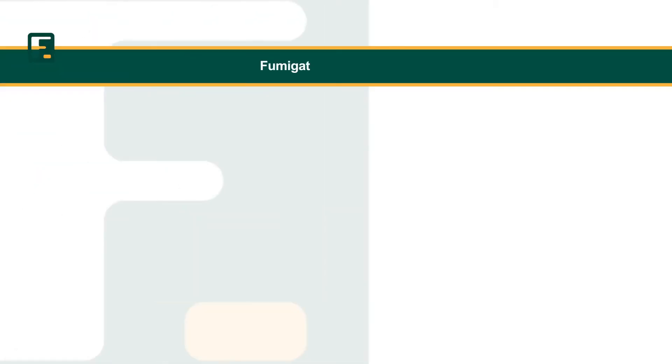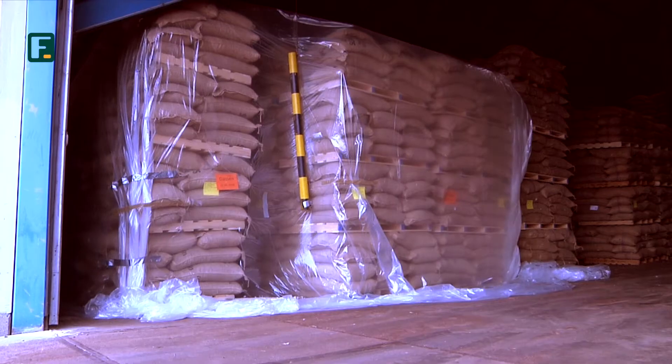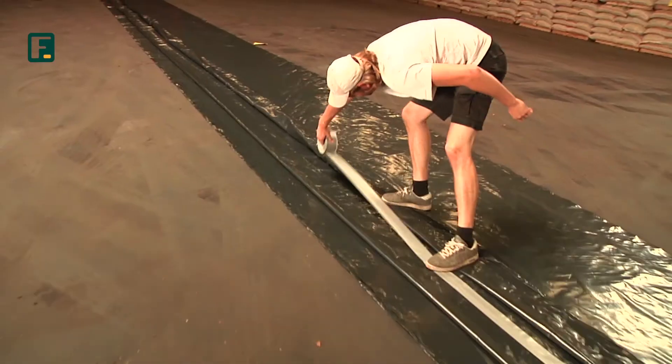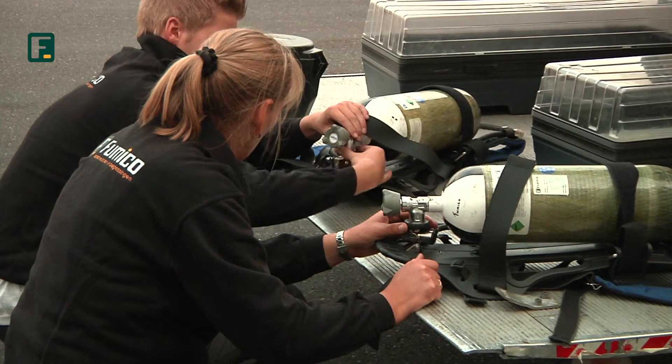The Amsterdam port is the fourth largest port in Europe. When cocoa is concerned, in fact, it is the largest port in the world. High volumes of cocoa are coming in, ready to be fumigated — of course, by Fumico.